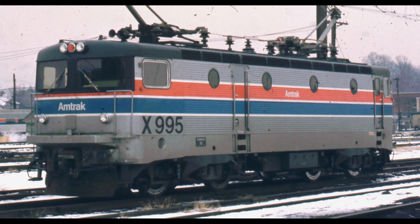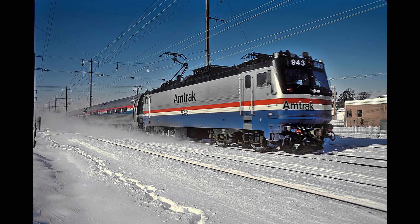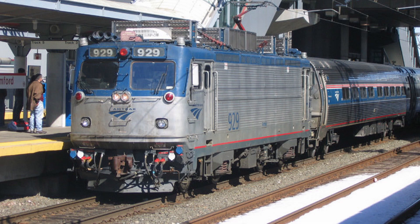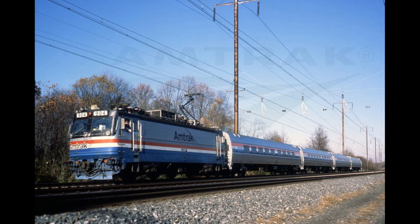However, Amtrak wasn't done, and tested out another locomotive: the Swedish RC4. The RC4, nicknamed the Swedish Meatball by American crews, was numbered X995. It was capable of speeds up to 110 miles per hour and was favored by Amtrak due to its significantly better performance on the Northeast Corridor. The RC4 would become the basis for the AEM-7, starting its production by EMD and the Swedish ASEA in 1978 for Amtrak. The new AEM-7, dubbed the Toaster due to its boxy shape, made its first revenue run for Amtrak on May 9, 1980, pulling a Metroliner service.